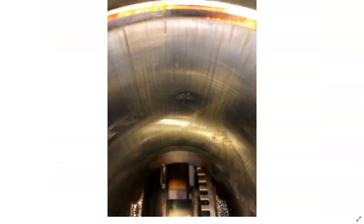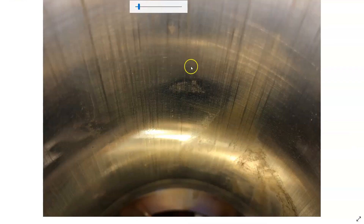Go over to cylinder 3 — same thing. You can see some scoring, and the crosshatch is polished out in this area as well.